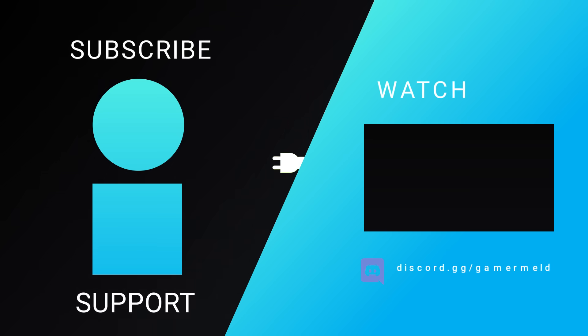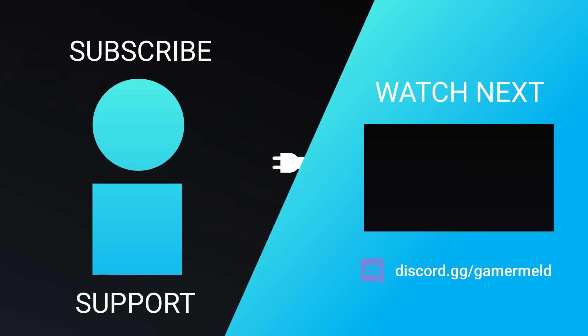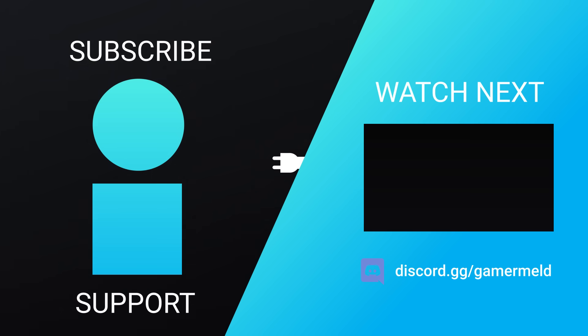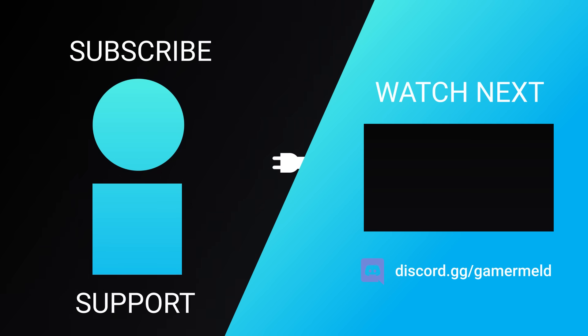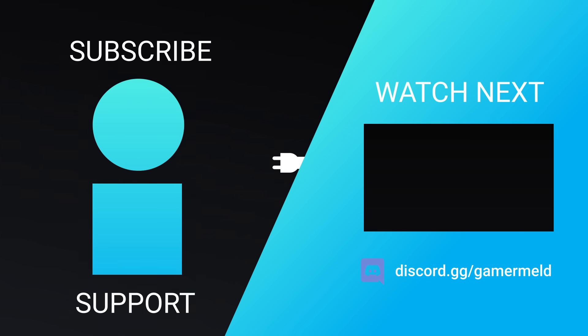So that does it for today. What do you think about NVIDIA making consumer CPUs? Let me know down in the comments below. Don't forget to try out Brilliant for free at brilliant.org/gamermeld. And as always, have a great day!